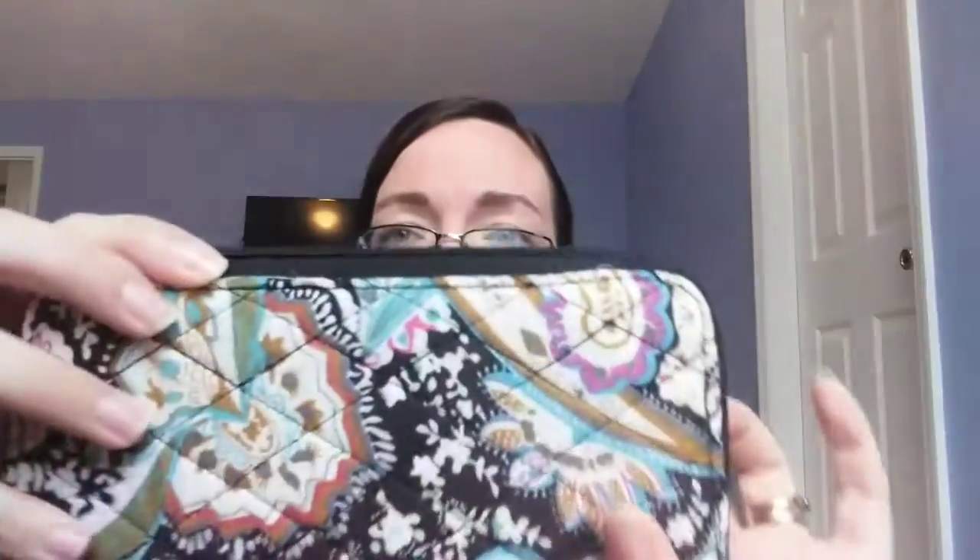The last thing from Dollar General is this really cute wallet. It does have a few little strings but that's nothing I can't just trim up with scissors. I needed a new wallet because I carry a purse, but I'm the type of person who takes my wallet out of my purse, puts my phone in it, leaves my purse locked up in the car, and just takes my wallet into the store. I got this really cool wallet — I like the colors; it reminds me of that Vera Bradley kind of style, except it was seven dollars.